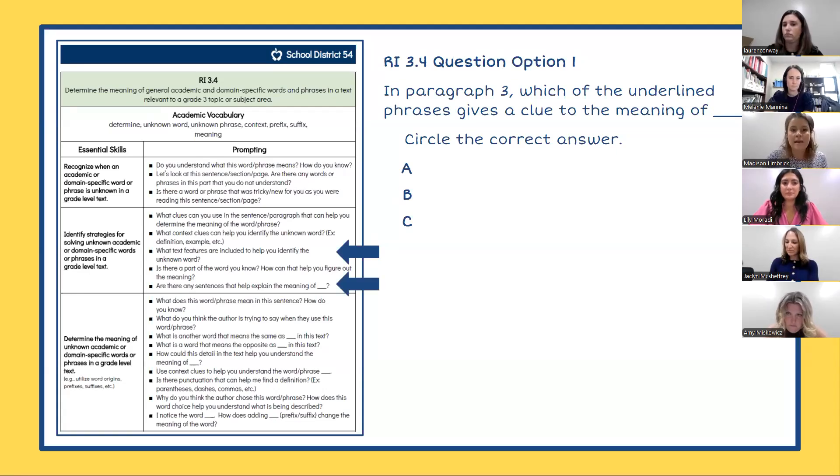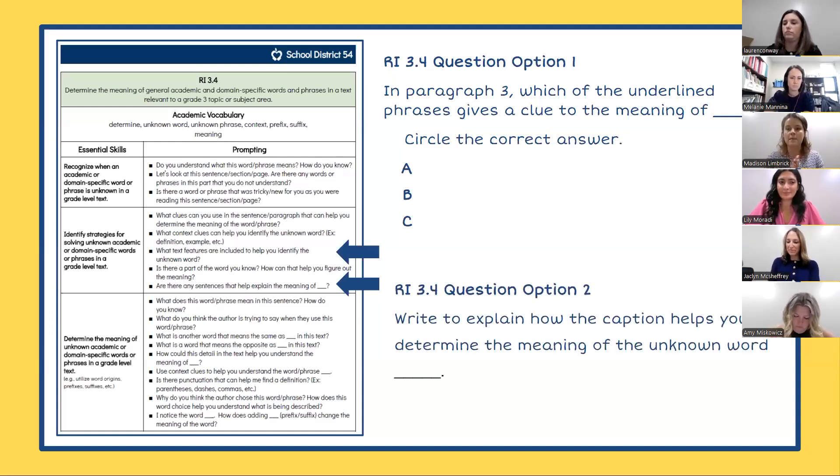Another option I may use during instruction is: 'What text features are included to help you identify the unknown word?' I could utilize this prompt during instruction, but I can edit the wording for my common assessment to be: 'Write to explain how the caption helps you determine the meaning of the unknown word.' By providing these different options of question types, I'm giving my students the opportunity to flexibly think about context clues and specifically demonstrate their understanding of the essential skills when it comes time for that common assessment. Both of these questions align to standard four and provide an opportunity for us to collect data to see our students' progress within this standard.